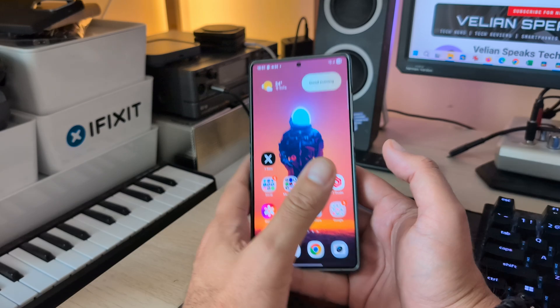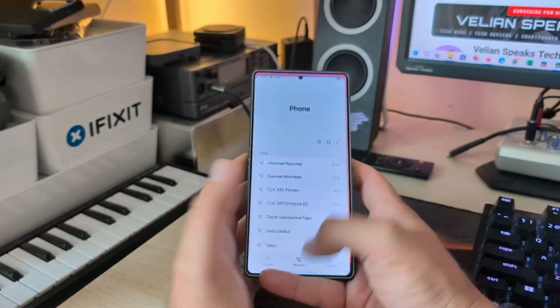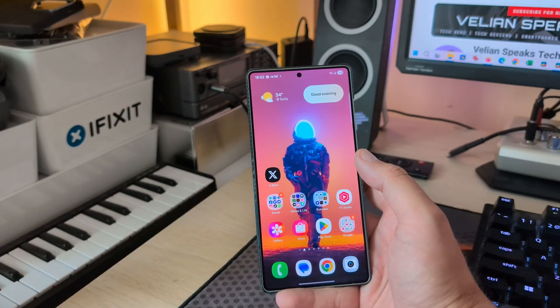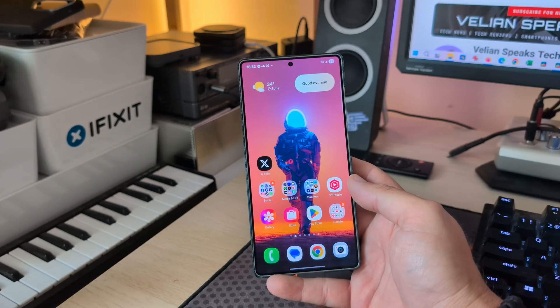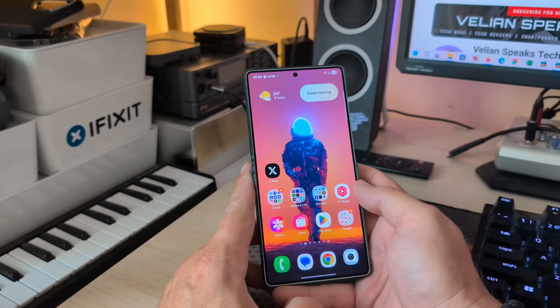Short video, and I really hope that very soon you'll get the stable One UI 8 on the S25 Ultra, and then of course the S22, S24, S23, and all the other phones and the A-series as well. Let's hope that Samsung will do it right this time. Thank you so much for watching — stay safe.